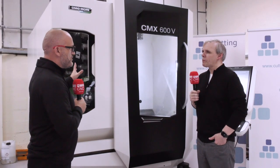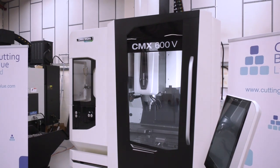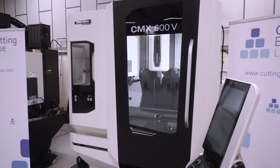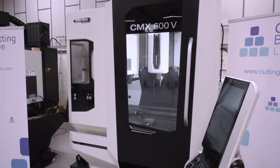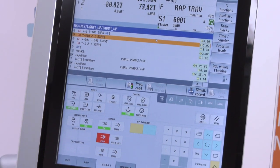Today I'm here for DMG Mori and we're talking about the CMX600V. Clearly you've gone to market, looked at other brands and other models. Why did you decide on DMG Mori? DMG Mori is a premium brand and this particular machine has a small footprint, Siemens control, and 15K spindle — exactly what we needed at the moment.